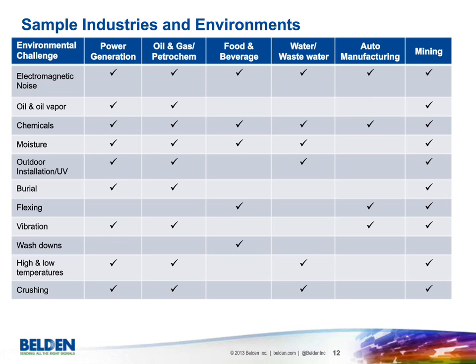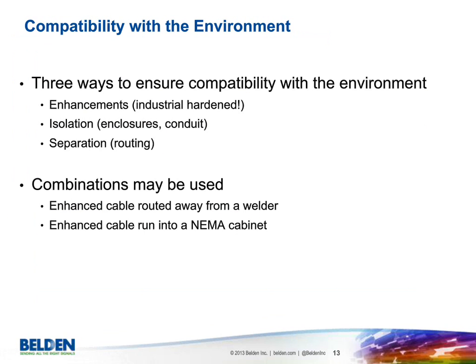Looking at a sample of industries, these are broad examples illustrating the importance of choosing the correct cable design for the environment. Different markets — power generation, oil and gas, food and beverage, water and wastewater, auto manufacturing, and mining — each have different environmental challenges. That same cable is not going to work in all industries; maybe it differs just because of the jacket, but there could be other design considerations as well.